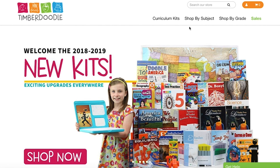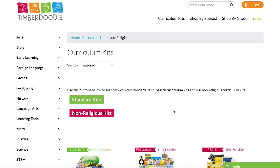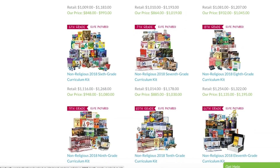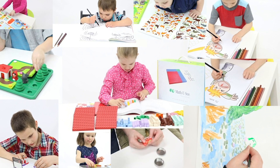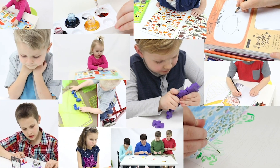Number seven, works for charter schools. Now for over a year, Timberdoodle has provided kits for every grade which are charter school compatible. For all these reasons and more, you will want to consider Timberdoodle's curriculum kits today. Crazy smart homeschooling!